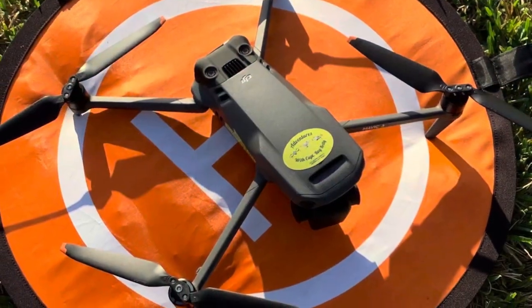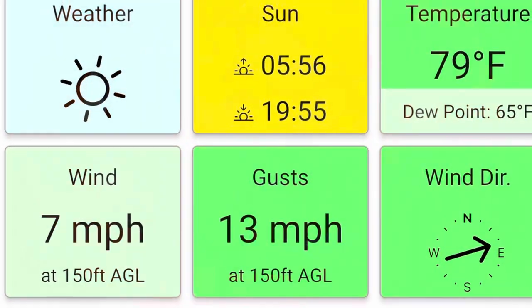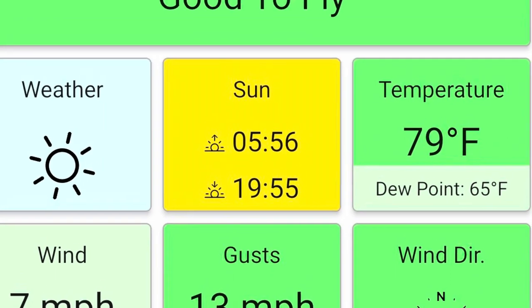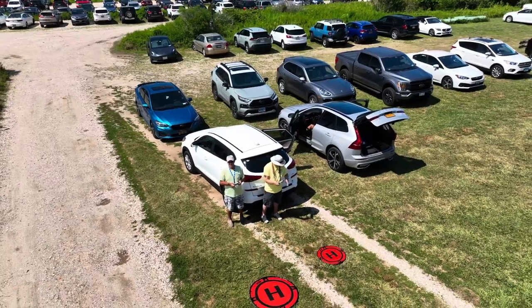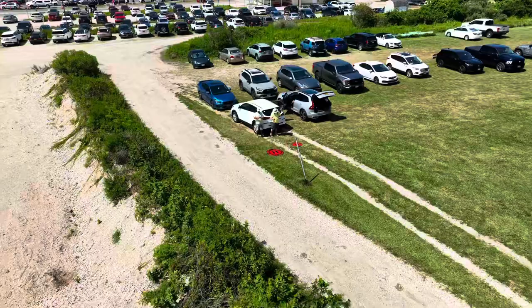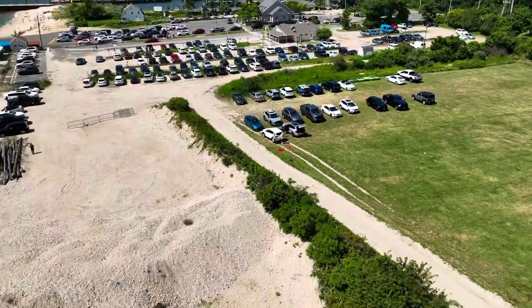I'll be flying the DJI Mavic 3. I checked the UAV forecast and we were good to fly. Jeff immediately took off with his DJI Mini 3 Pro, and I took off with the Mavic 3 while Audley flew his DJI Mini 3 Pro 2.